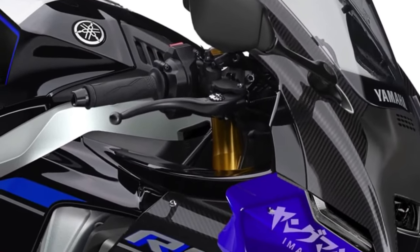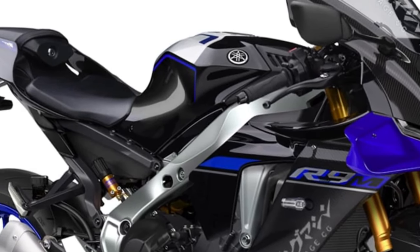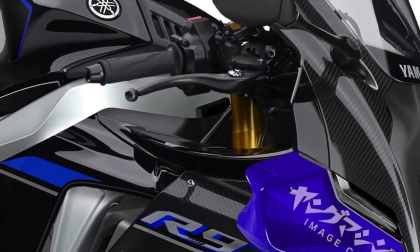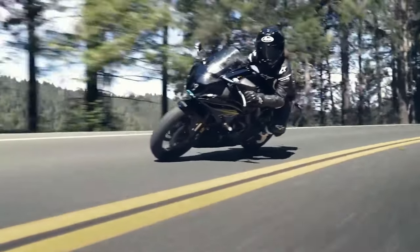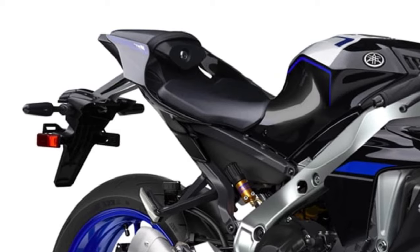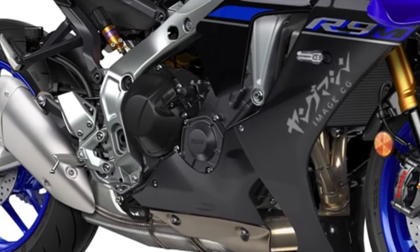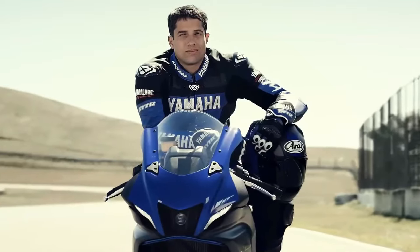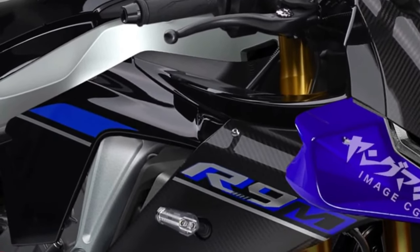LED lighting all around not only enhances the bike's visibility, but also adds to its modern aesthetic appeal, ensuring it stands out on the road, day or night. Yamaha's advanced quickshifter and auto-blipper enable seamless gear changes without the need for clutch operation, enhancing the YZFR9's track performance and rider engagement.